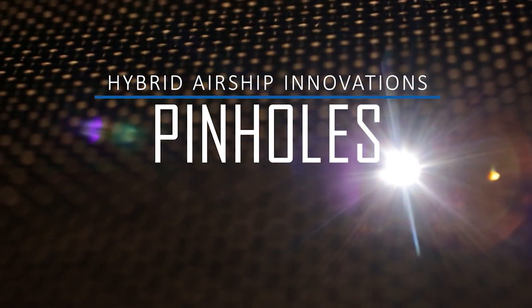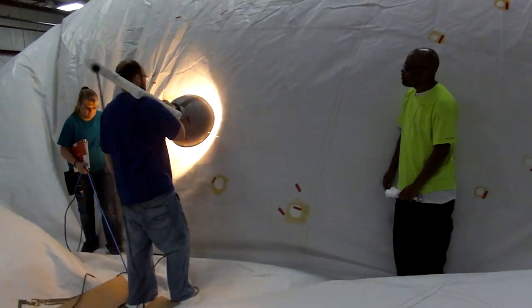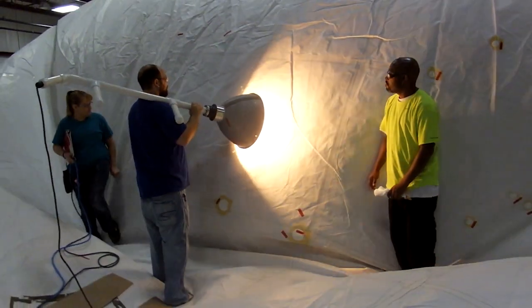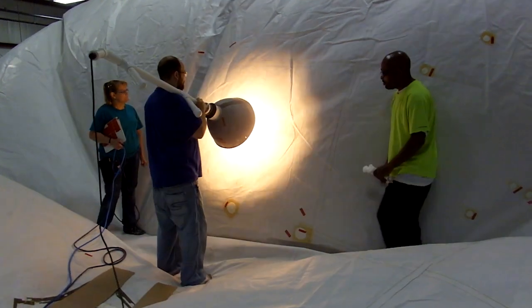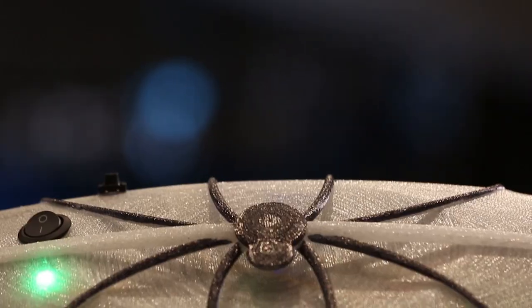One of the challenges facing the airship industry is locating the tiny pinholes found in the airship's envelope. Today, this process requires a crew of workers, both inside and outside the envelope, carrying a bright light to find the areas that need repair. This process is long, tedious, and manual.